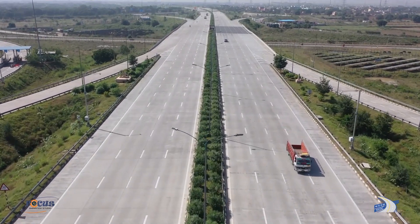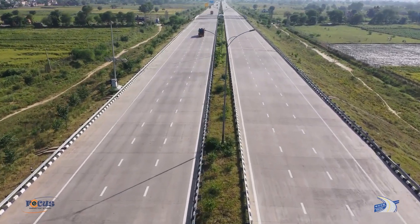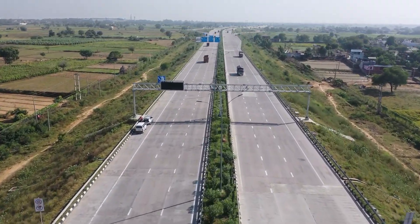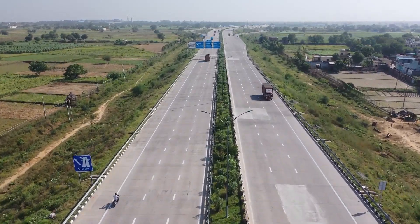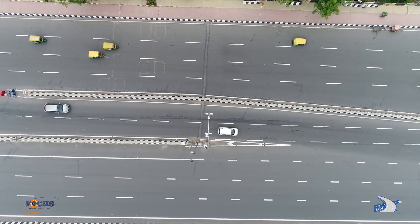The Eastern Peripheral Expressway is a 135-kilometer, six-lane access-controlled expressway built by NHAI to decongest Delhi NCR. With the assistance of JICA, NHAI has implemented the ITS project on EPE, designed by Japanese ITS consultant Messrs Nippon KOEI.